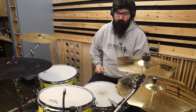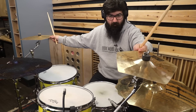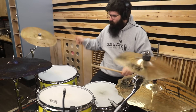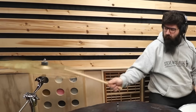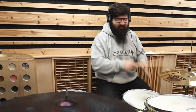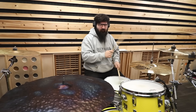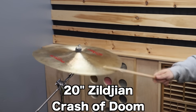Surprisingly bright and splashy — wow. These two work really well together. I think this is my favorite cymbal so far. I think this is my favorite cymbal to ever make.